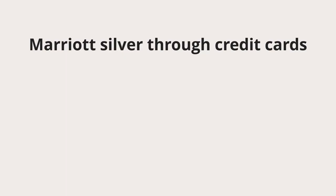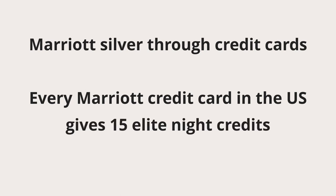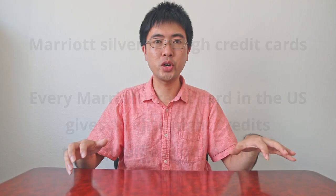That said, it is easy to get Marriott silver status through having credit cards. Every single Marriott credit card in the United States gives 15 elite night credits that automatically qualify you for silver. My referral links to these credit cards are in the description if you want to check that out. Do be aware that the signup bonuses change from time to time, so make sure an offer is good before you sign up.